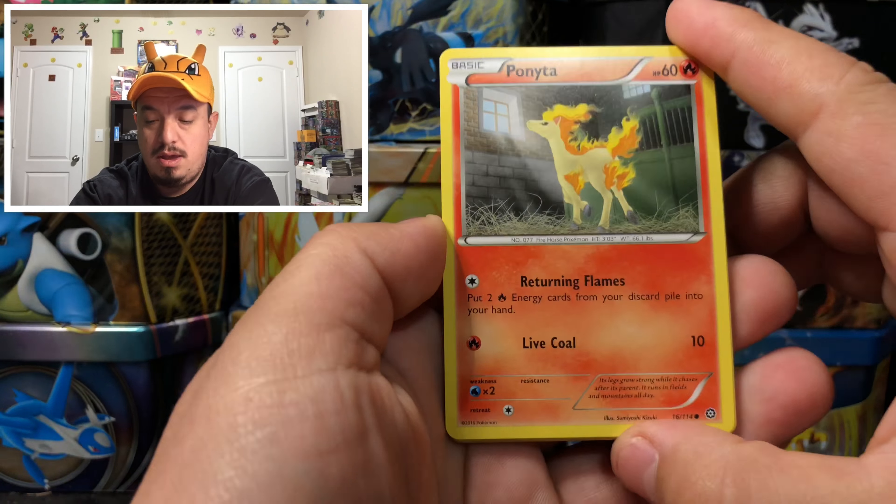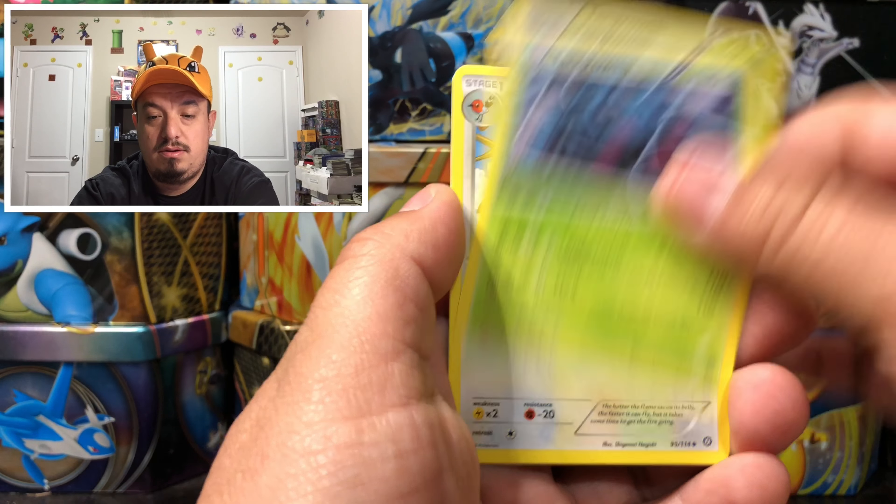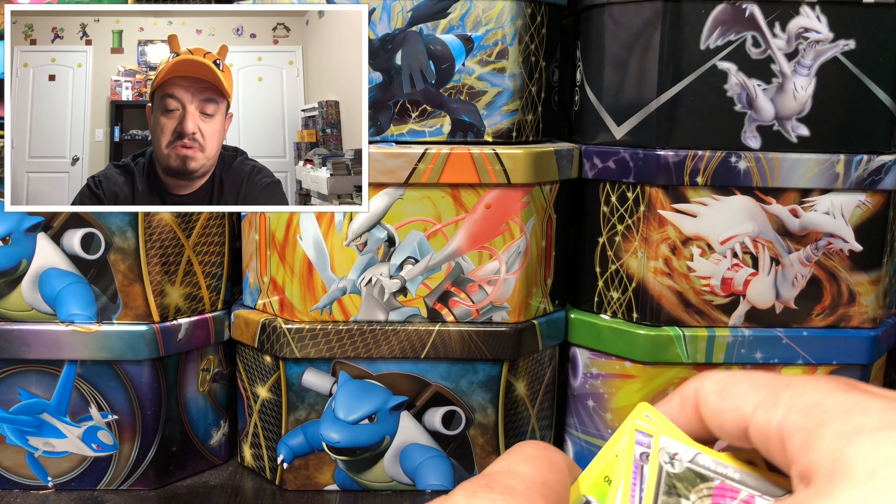We saw the green coat card, so probably not anything good, but hey, let's see — maybe we can get a cool reverse holo or a Break. Here's a Claw Fossil underneath right there, and wow, that is a rare non-holographic card.